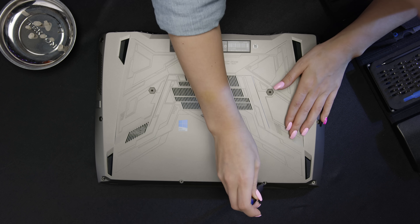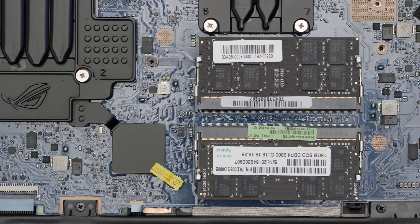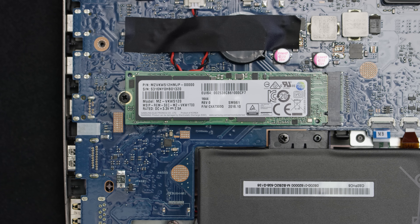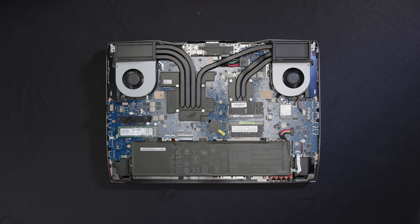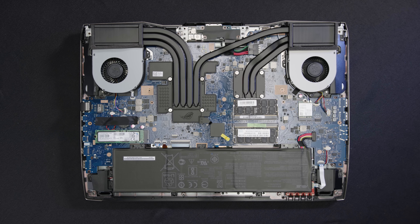Getting inside takes 14 screws, and once you're in there, half the RAM slots are on the underside of the motherboard. The same goes for the SSDs — only one of them can be easily accessed. Though that kind of thing won't come up that often, so let's move on to day-to-day usability.